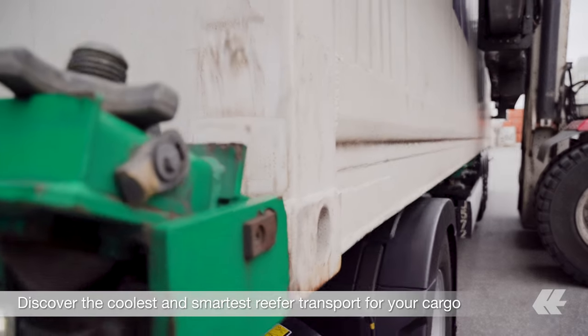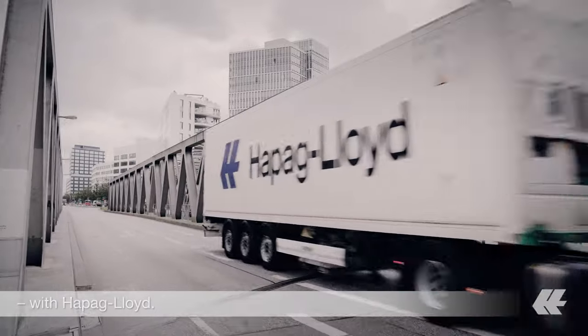Discover the coolest and smartest reefer transport for your cargo with Hapag-Lloyd.